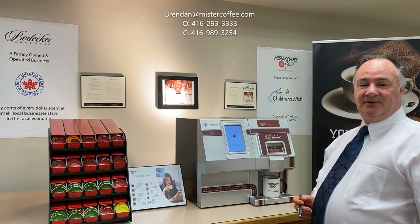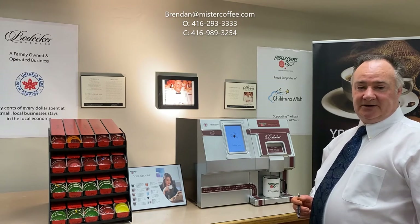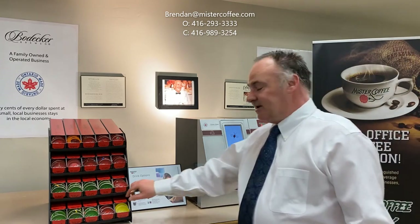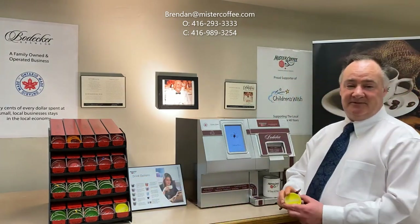Bowdecker comes out with two to four seasonal coffees per year. In the past, we've offered pumpkin spice, chocolate coconut, and creme brulee, not to mention chicken soup, which is a favourite and a standard menu item.